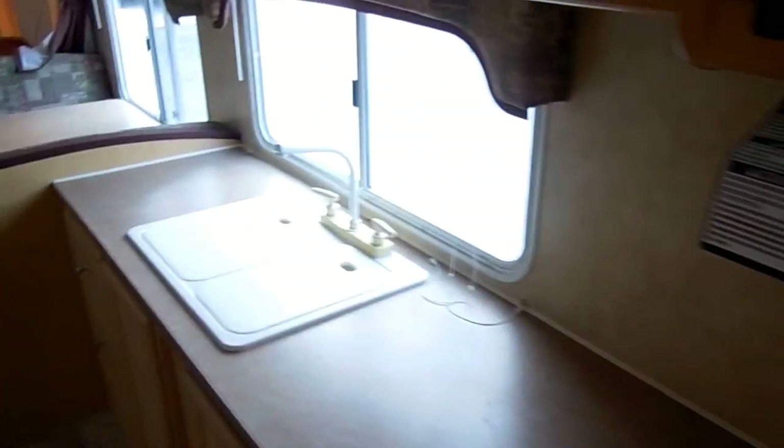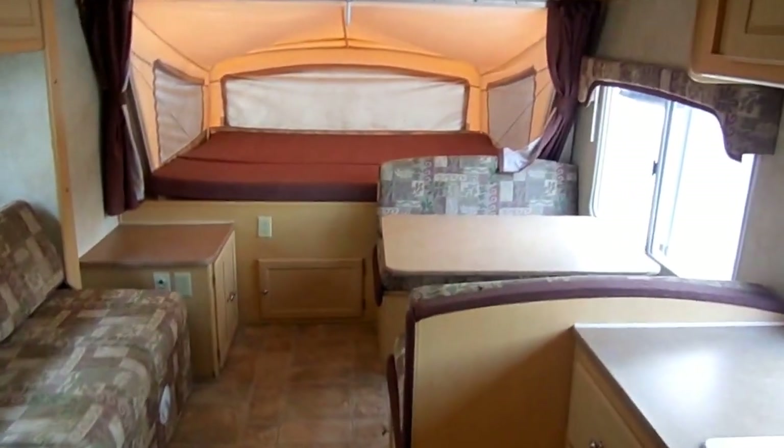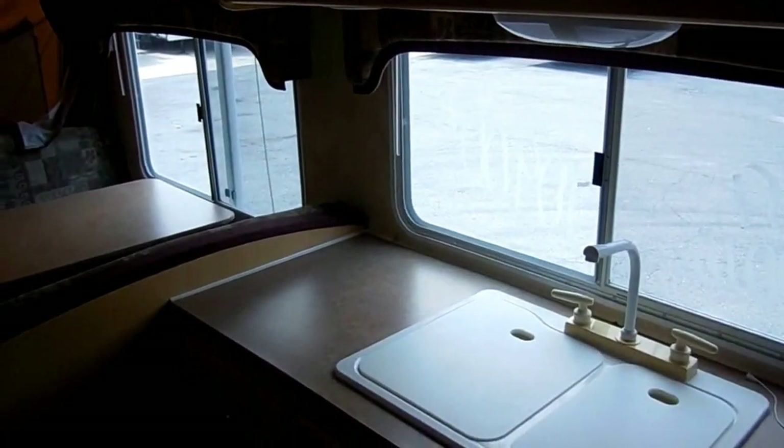It's only 23 foot when you're towing it — 23 foot long, 3,700 pounds — you can tow this with about anything. But you're over 30 feet long set up and it sleeps 8. We've got a great price on this: only $10,900.